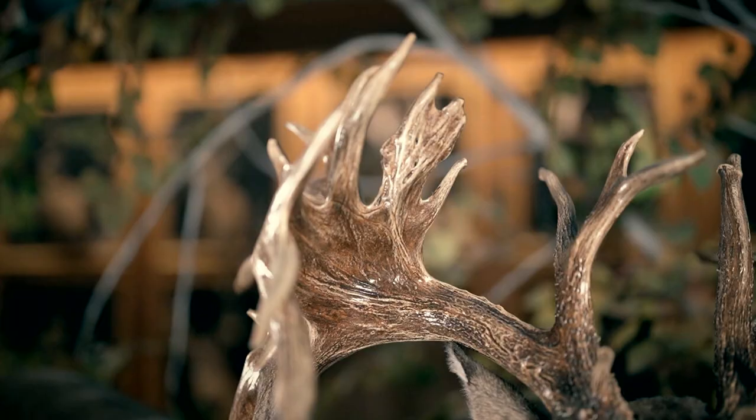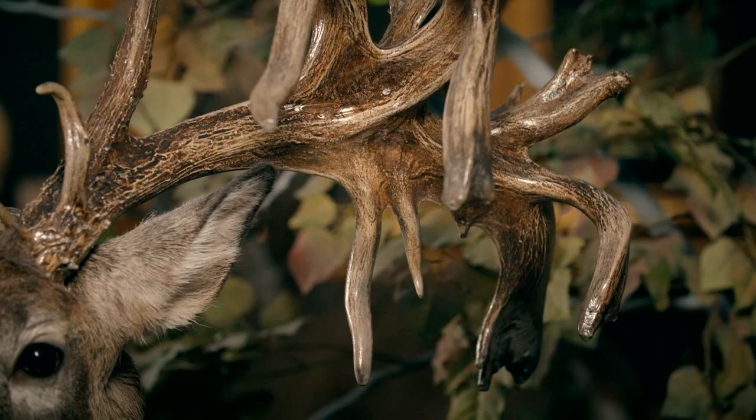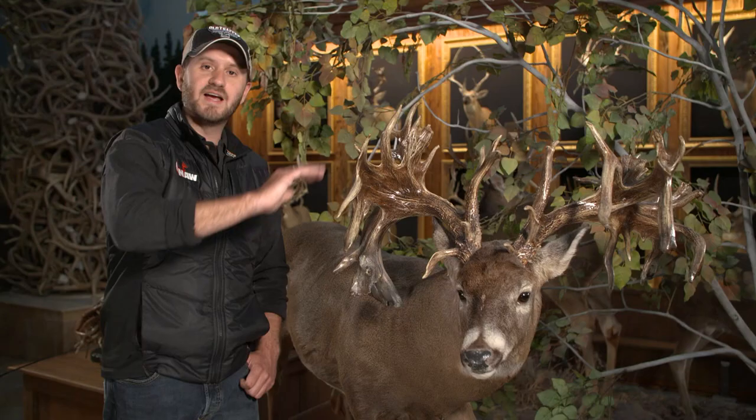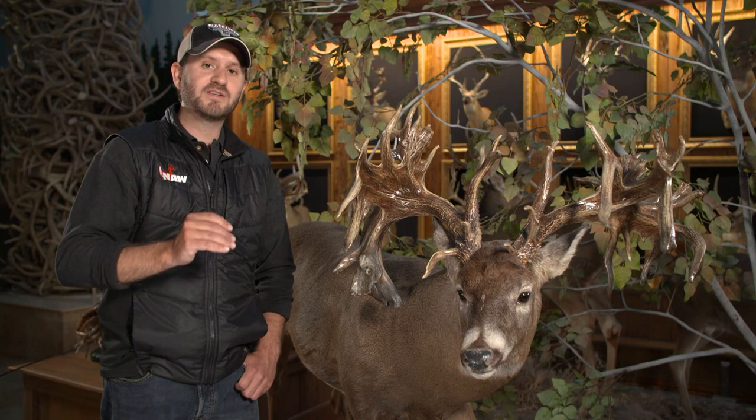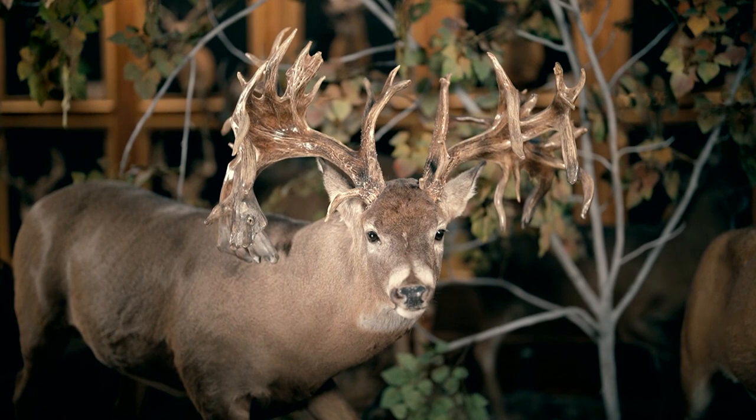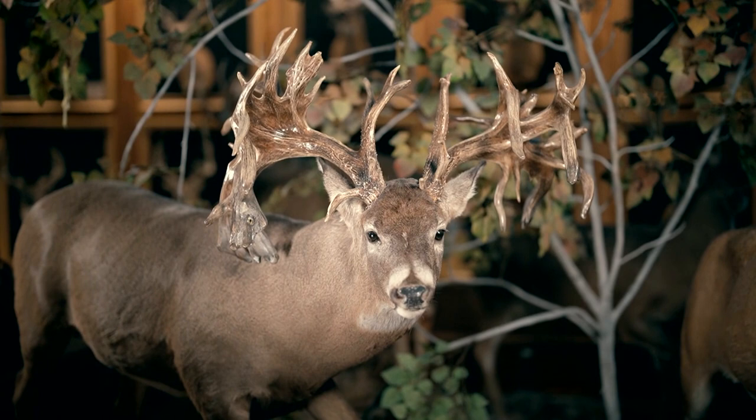So many questions left unanswered about this outstanding buck, but we know that he is big in every way you can imagine. Tremendous mass all throughout, tons of drop tines, almost as much antler going down as there is up. Beautiful antler color, and forever will be one of the best non-typicals. Still today, the all-time number two under the Missouri Monarch. This is a buck that so many people love and adore for obvious reasons, and a proud mascot for us at North American Whitetail.